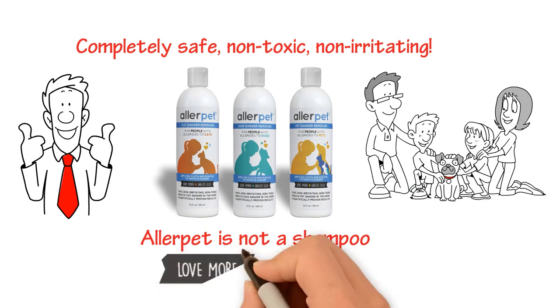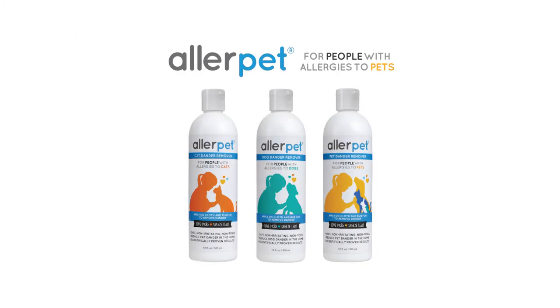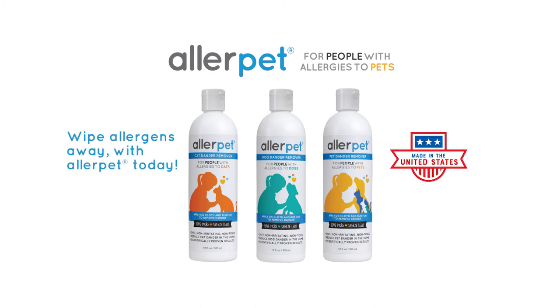Start using AllerPet Dander Remover today. Love more, sneeze less. Wipe allergens away with AllerPet today.